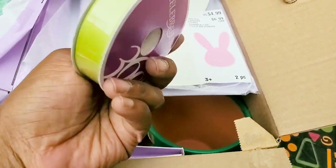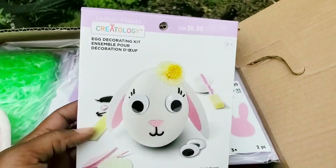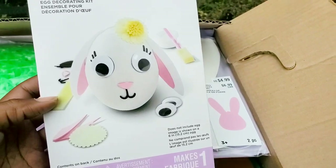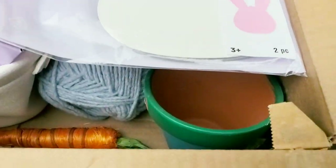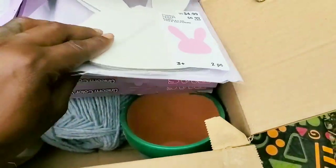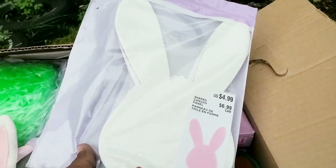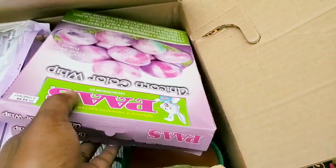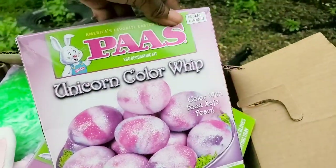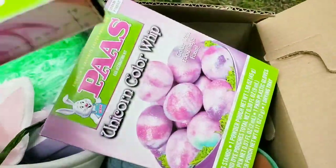Love it, happy about that. And then this is like a craft project right here, it's priced at $6.99 — that's cute. And then we have a little carrot in here. Guys, it's about to rain so I'm gonna try to hurry this up because I don't want my stuff getting wet. Some more craft projects — love it. Then it looks like we have some egg dye right here.